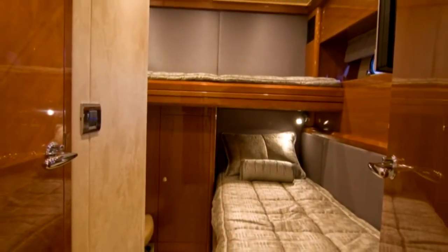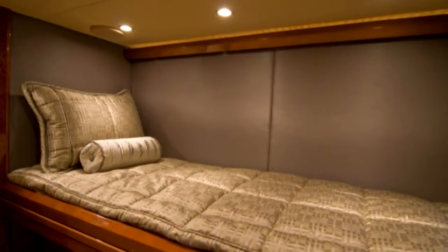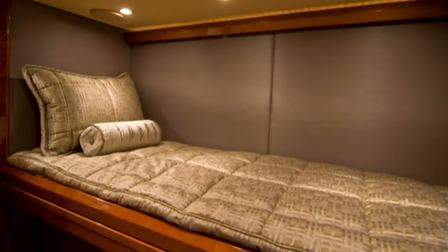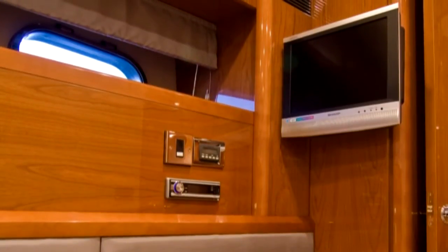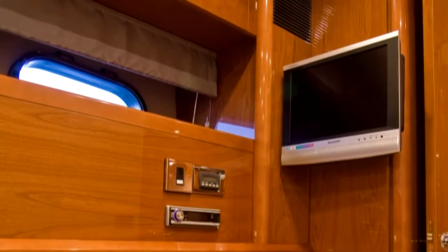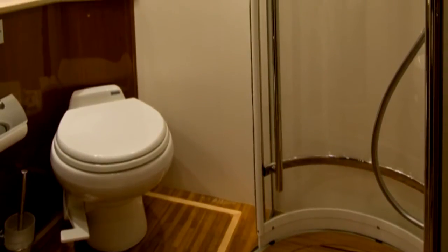The starboard stateroom provides two full-sized upper and lower berths in an L-shaped configuration to maximize space. Amenities include a 15-inch LCD television, AM-FM-CD DVD stereo, and an ensuite head with all necessary facilities.